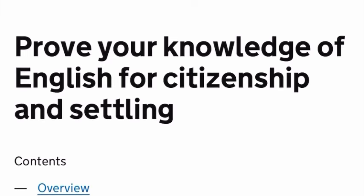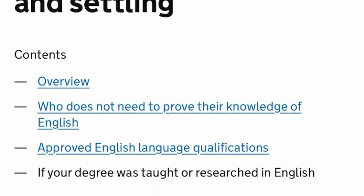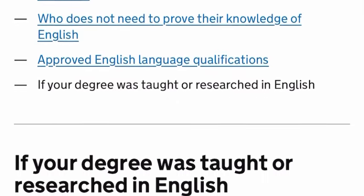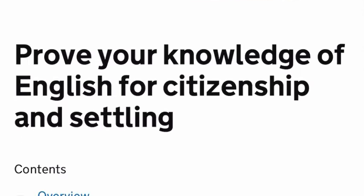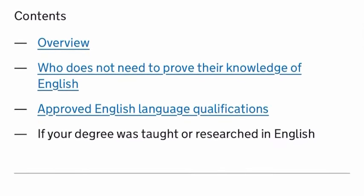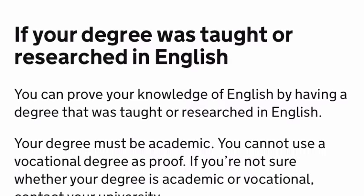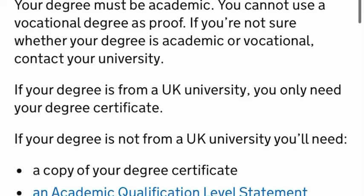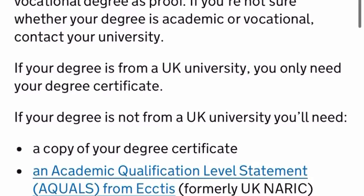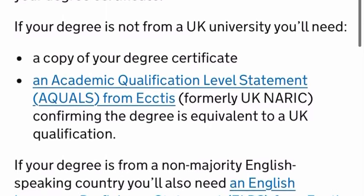Let's check on gov.uk to see if this certificate is actually approved by the UK government. So on the gov.uk website, it says if your degree was taught or researched in English, you can prove your knowledge of English by having a degree. Your degree must be academic — you cannot use a vocational degree as proof. If your degree is from a university, you only need your degree certificate.